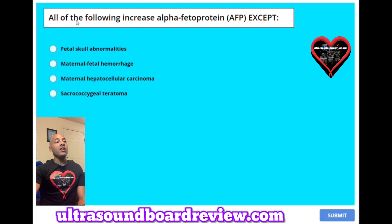Question 41: All of the following increase alpha-fetoprotein, or AFP, except: A. Fetal skull abnormalities. B. Maternal fetal hemorrhage. C. Maternal hepatocellular carcinoma. Or D. Sacrococcygeal teratoma. The answer is A, fetal skull abnormalities.